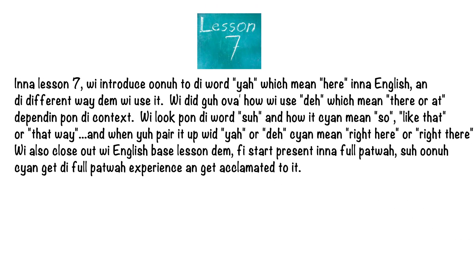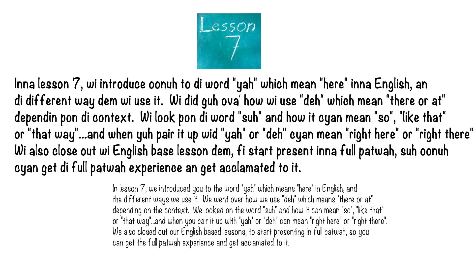In lesson seven, we introduced the word YA, which means 'here' in English, and the different ways we use it. We went over how we use DE, which means 'there' or 'at' depending on the context. We looked at the word SO and how it can mean 'so,' 'like that,' or 'that way' — and when paired with YA or DE, it can mean 'right here' or 'right there.' We also closed out with English-based lessons to start presenting in full Patois so you can get the full Patois experience.